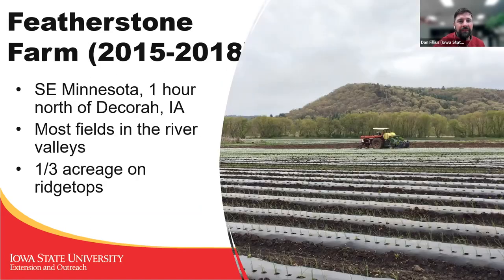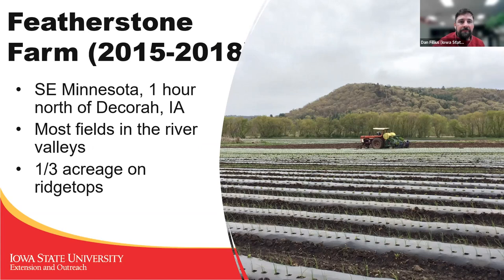It is a certified organic farm. The summer has a lot more employees than in the winter — 50 in the summer, 15 in the winter. It's in southeast Minnesota, just north of Decorah. Most of our fields look like the one in the picture — they're in the river valleys. To diversify and spread out the risk, there is some acreage on the ridgetops. There's a long story behind the risk and flooding for Featherstone Farm, but I don't have time to get into that today.